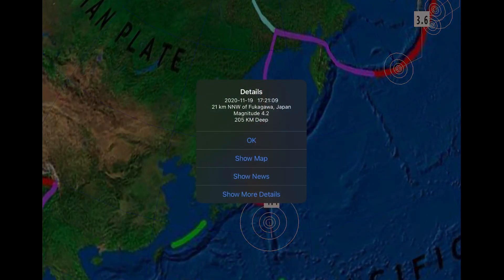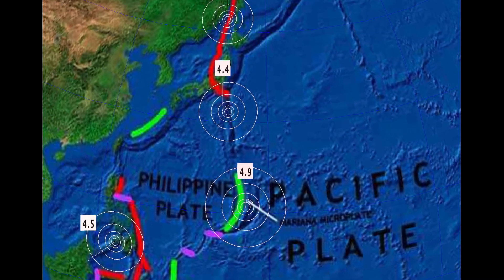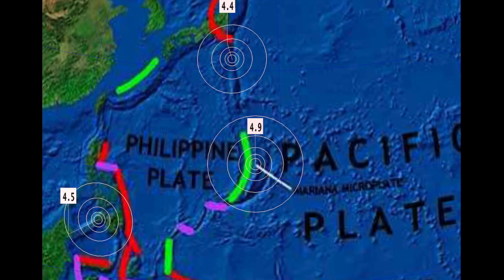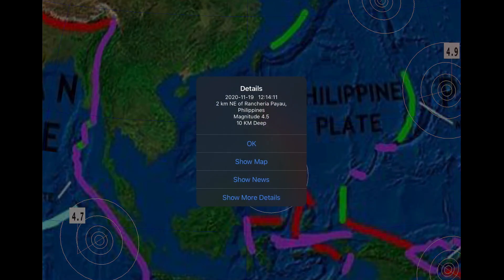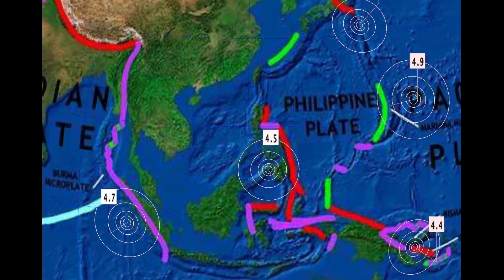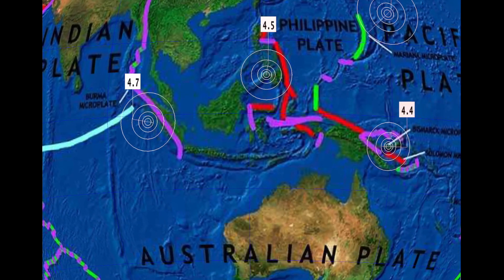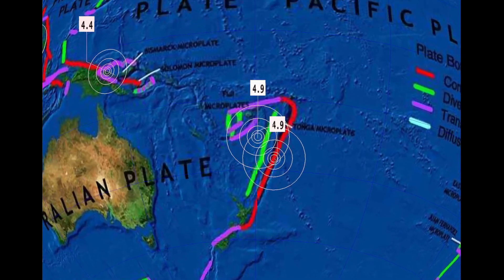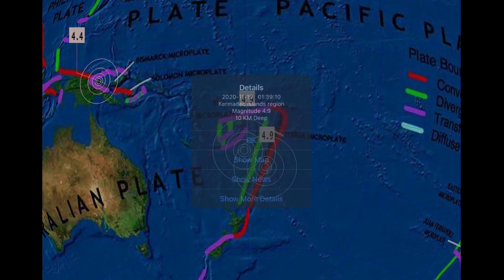Over to Japan — north Japan and Fukigawa, Japan with a 4.2, and the Volcano Islands region Japan with 4.4 and 4.9 in the Marianas Trench. Also a 4.5 in the Philippines, moving over into Indonesia with a 4.7, Papua New Guinea 4.4, and then through the Fiji Islands region 4.9 at 545 kilometers depth.